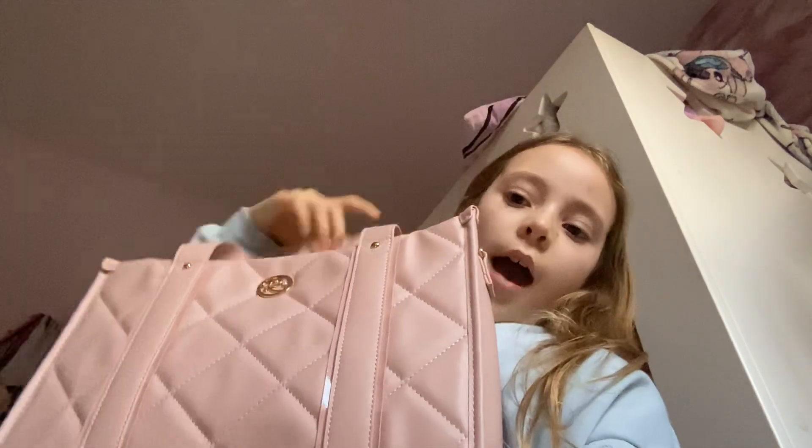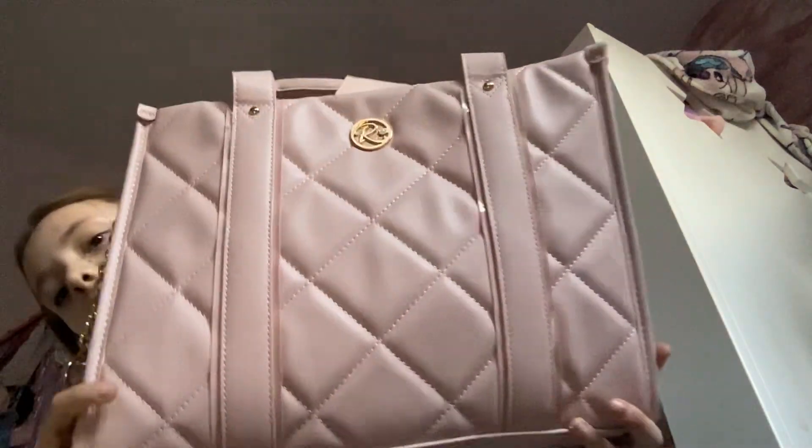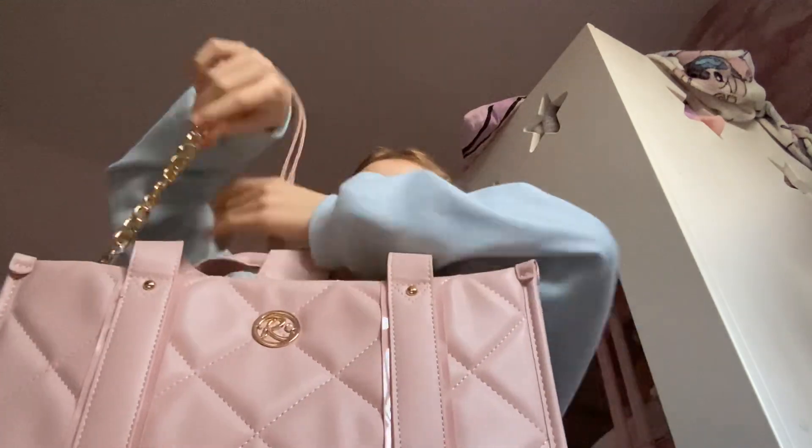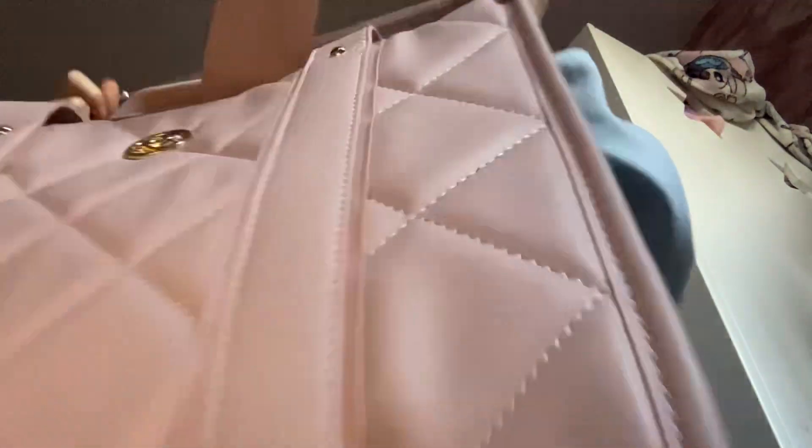Hey guys, I just got back from Bray — like just Brayhead — and I have a haul. So first of all I got this River Island big tote bag, I love it. It's like a nice pink leather with a chain.